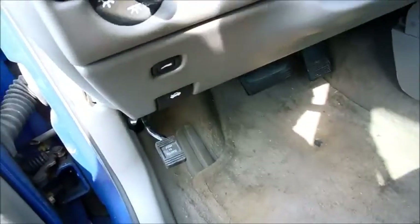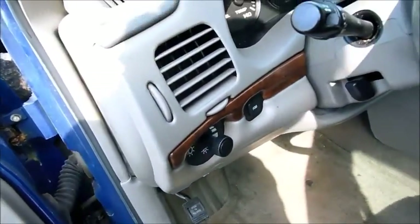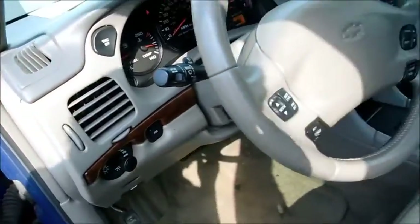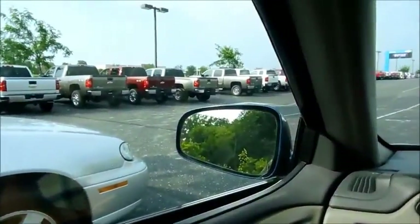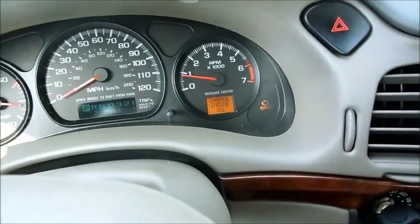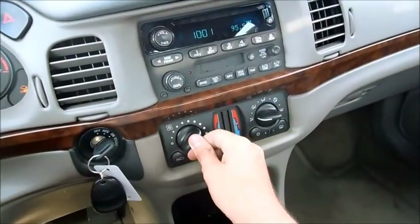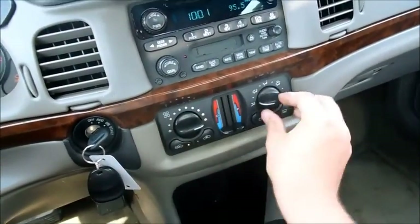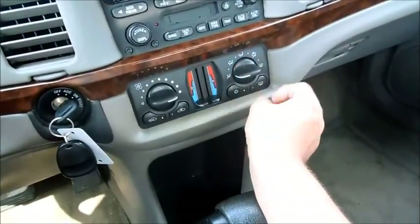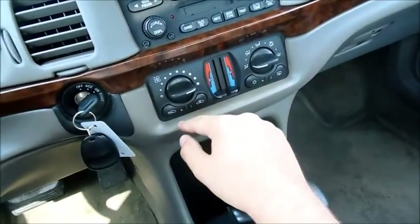Brake, as well as your trunk release. Fog lamp switch, traction control. There's a check engine light as well as change engine oil. AC is nice and cold, different zones, AC activation, rear defrost for cycling.